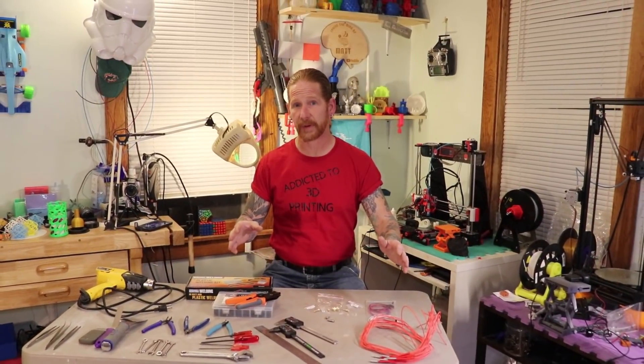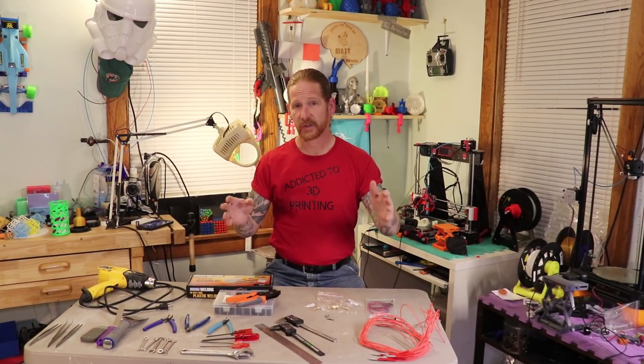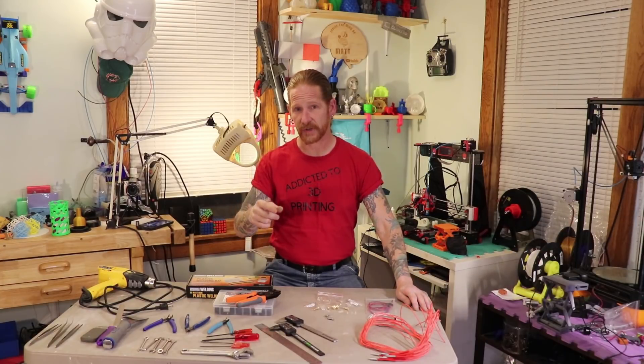Hello, welcome inside the Mind of Matt. This Christmas it'll be two years ago that I got my first 3D printer, my Anet A8 over here. And since then, I have seven now. I've put together a list of 12 things that I think every 3D printer enthusiast should have in their arsenal.